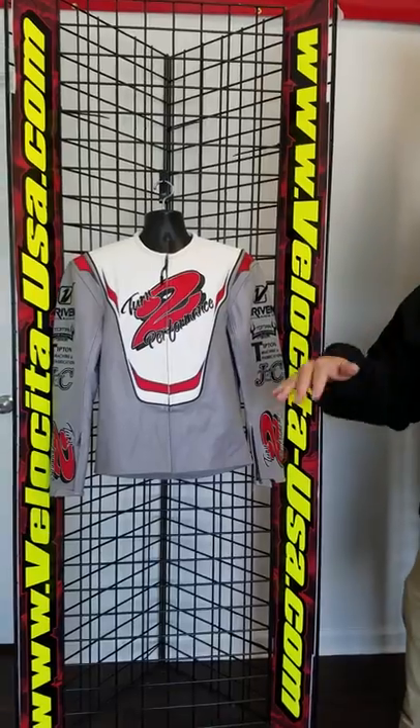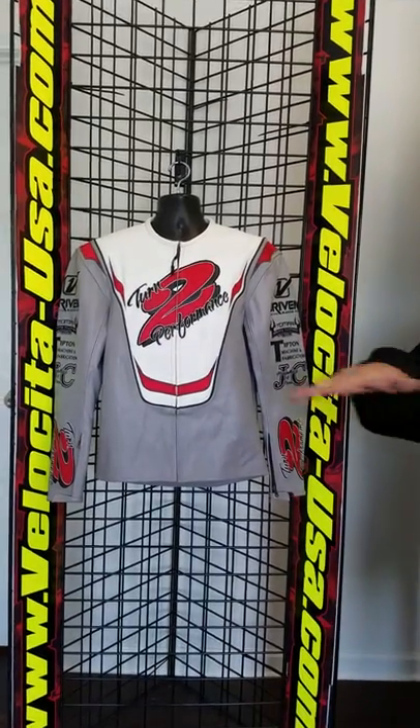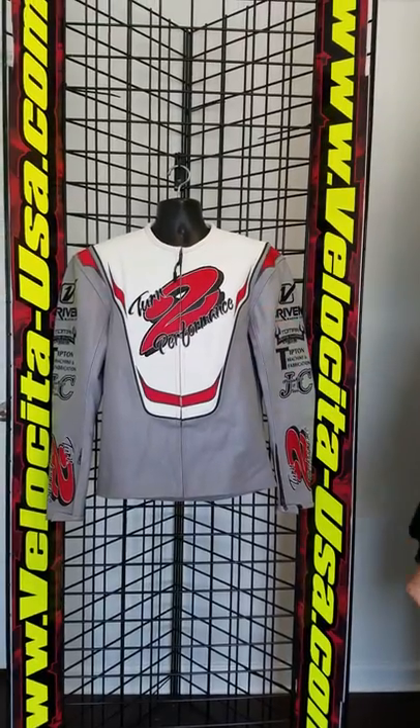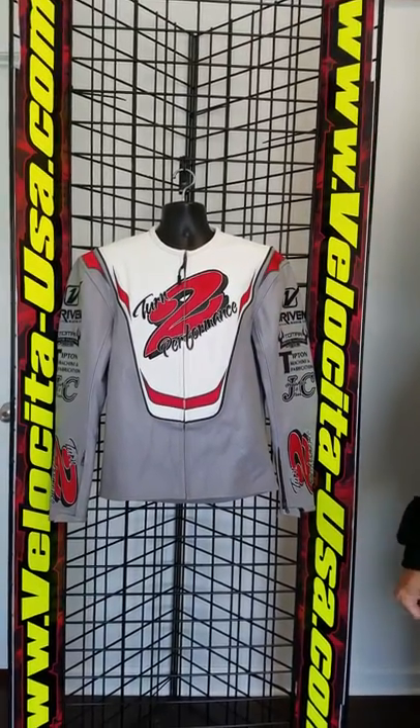The Pro Series leather is the finest leather jacket you can buy, any price, anywhere in America. If you're a pro level kart racer, you owe it to yourself to try a Velocito Pro Series jacket.